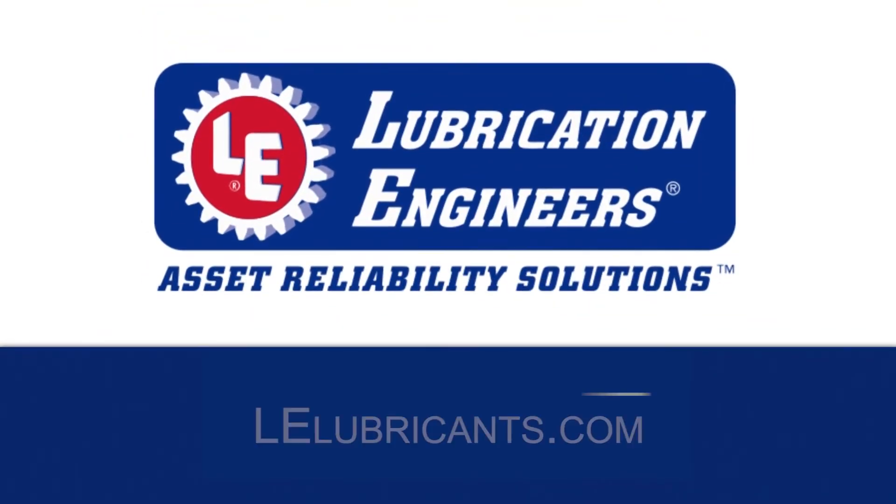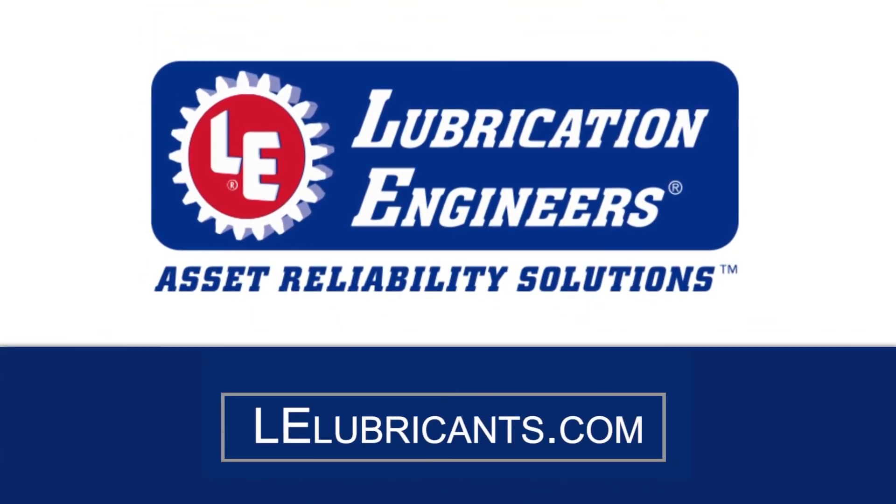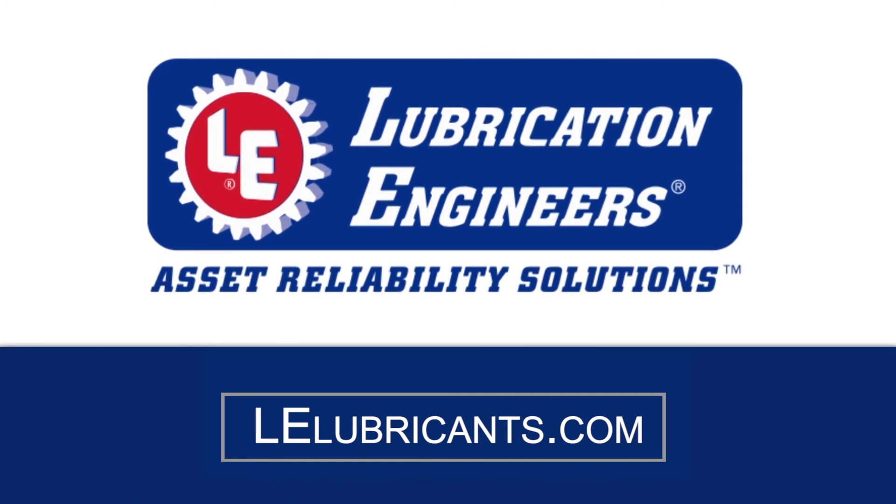Lubrication Engineers offers full-service support for your single point lubrication needs. Learn more at www.lelubricants.com.